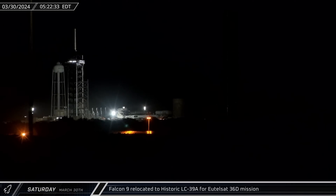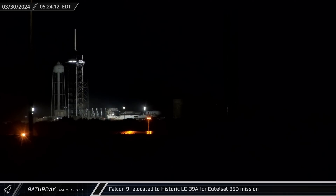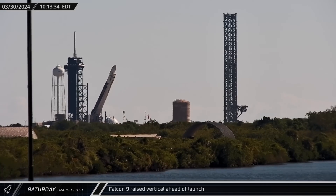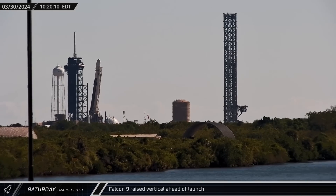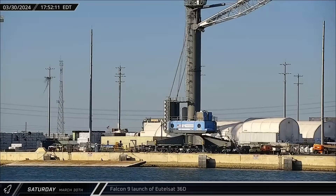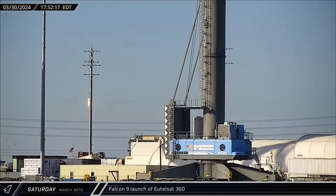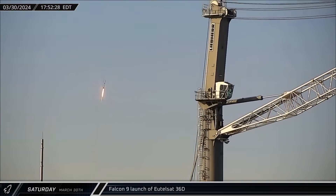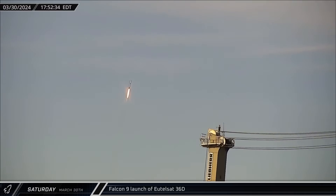Saturday morning at Cape Canaveral, SpaceX prepared for the Utilsat 36D mission, with the Falcon 9 rolling out in the pre-dawn hours to historic Launch Complex 39A for an afternoon launch. A few hours later, the Falcon 9 was raised vertical at the pad by the transporter erector. That afternoon, Falcon 9 Booster 1076 lifted off into the Florida skies, sending Utilsat 36D into a geosynchronous transfer orbit.